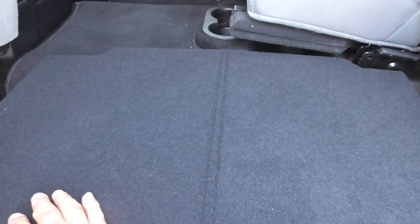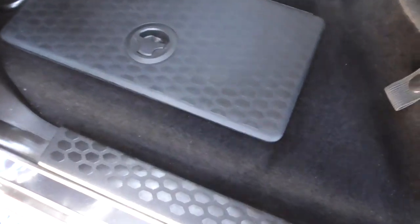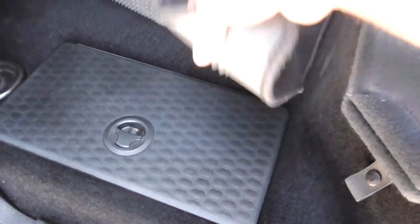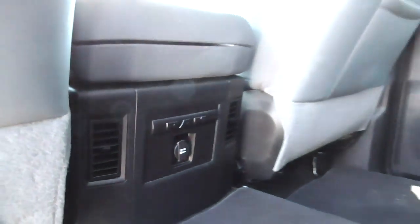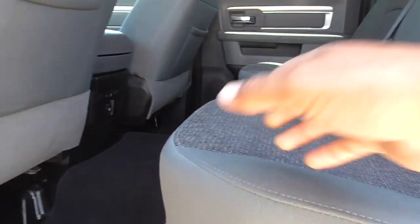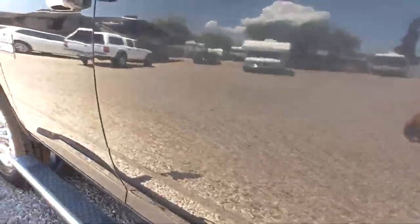Let's have a look inside. It has the 60-40 rear folding seats. The interior is in excellent shape — no cigarettes, no animals. It's got the fold-down for the rear storage, so it folds flat — great in case you go to Costco. It also has hidden storage compartments under the rear floor mats.